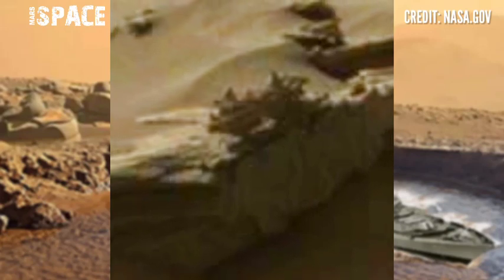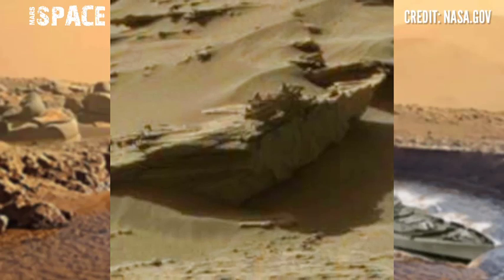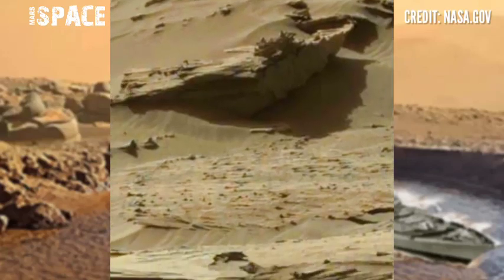What do you think about it — a possible shape made by Martians, or just an ancient rocky structure? Let me know in the comments, and please like, comment, and share this video with your friends. Thanks for watching!